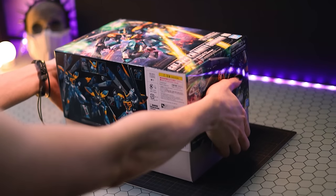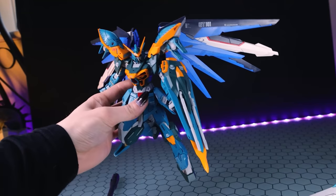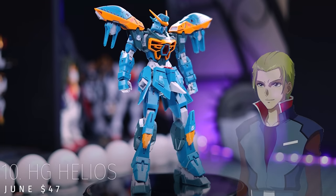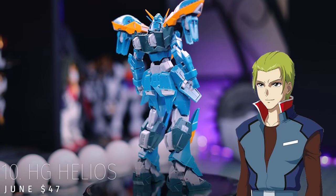Criticised somewhat by fans for being expensive, this kit brings jaw-dropping looks, Master Grade compatibility, and a fairly solid no-polycap build. The Full Mechanics Calamity Gundam, piloted by Orga Sabnak from Gundam Seed, released in June and retailed at around $47.